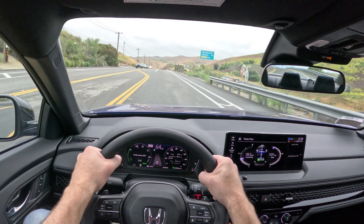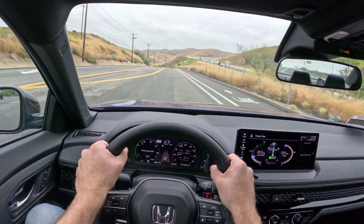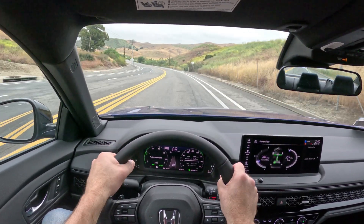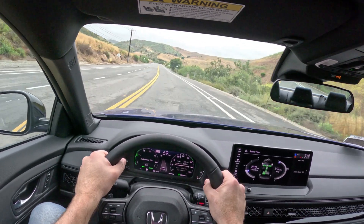It's just so smooth, and unless you floor it and really rev the engine up, you never really hear it either. At 65 miles an hour, that's a little refinement check for you — I'm getting a little bit of wind noise, but really not much, not much road noise to speak of.